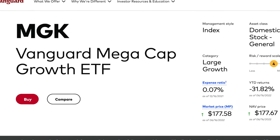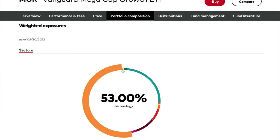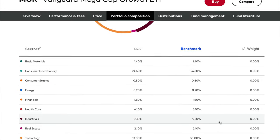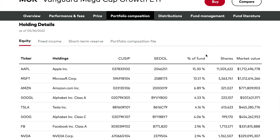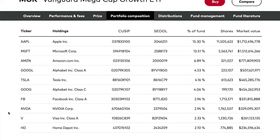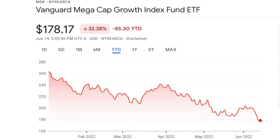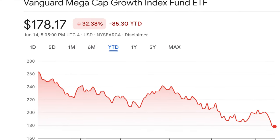First up is the Vanguard Mega Cap Growth ETF, MGK. MGK is very high in technology with over 50% of its holdings in that sector. These are the top 10 holdings, which make up 60% of this entire ETF — and to me, these are the top 10 that you want anyway. This ETF has done extremely well over the last three years, returning over 25% every year. Today this ETF is at $178.17 and it's down about 32.5% year to date.